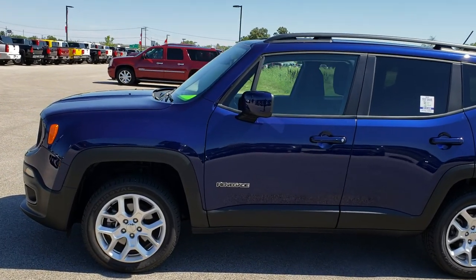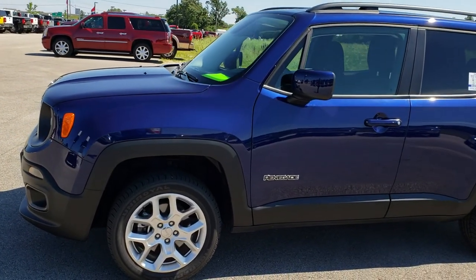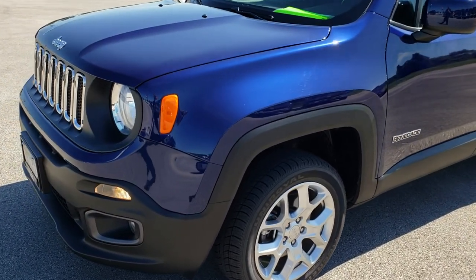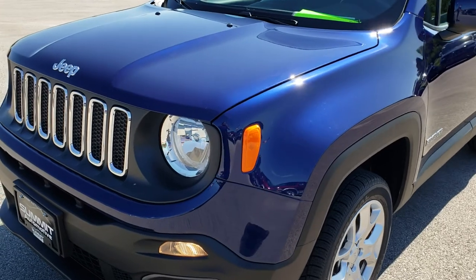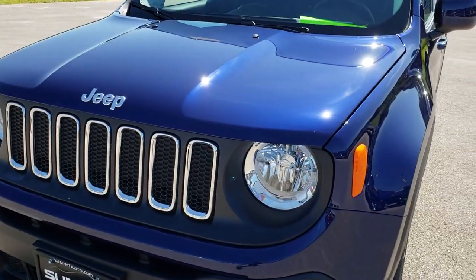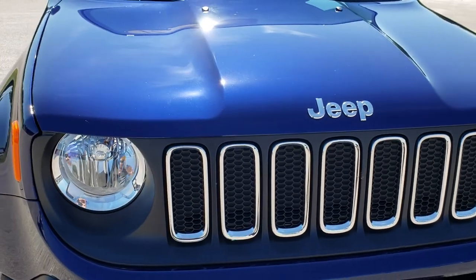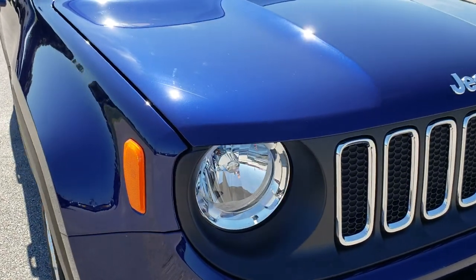This is stock number 7J491A. We are here at Summit Automotive in Fond du Lac, Wisconsin, your new and used Jeep dealer. Today we are checking out this super clean 2017 Jeep Renegade Latitude.